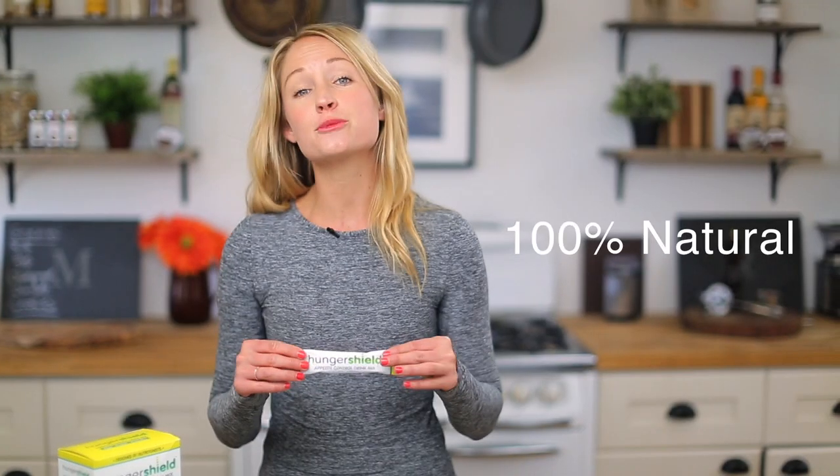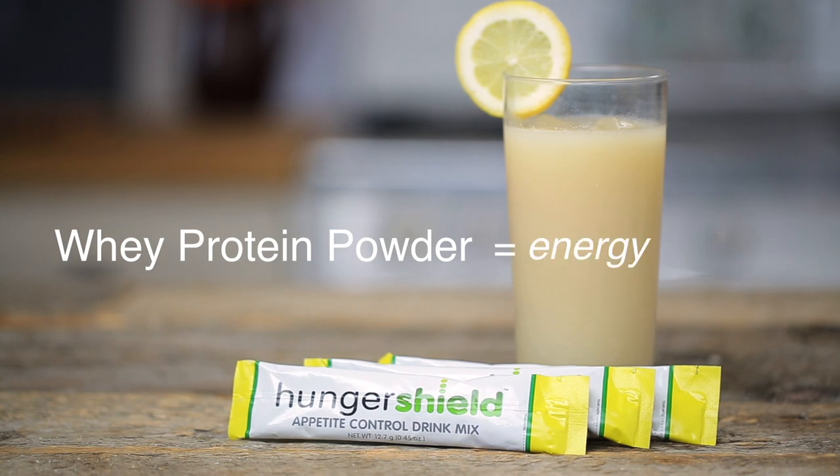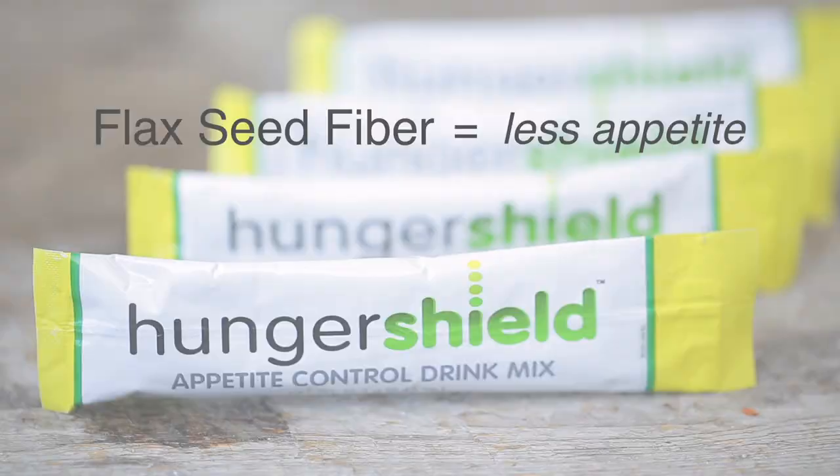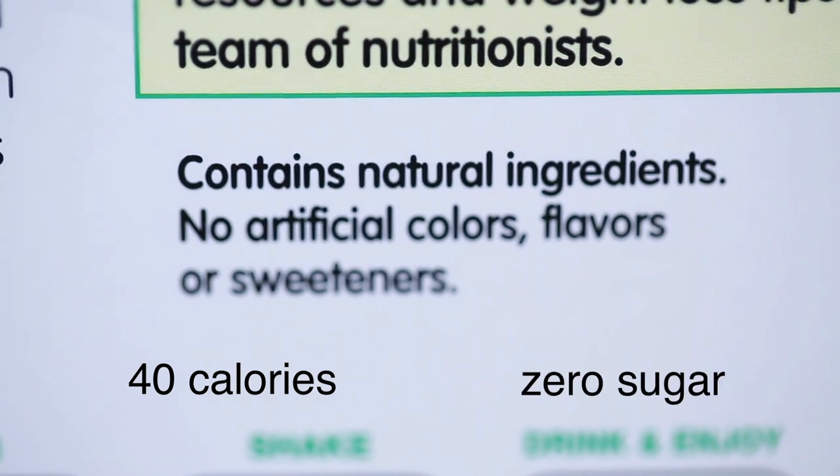This product is 100% natural. It has whey protein powder to keep your energy up, flaxseed fiber to make you feel full, and one billion probiotics to give you healthy digestion. And the best part: it's only 40 calories and zero sugar.